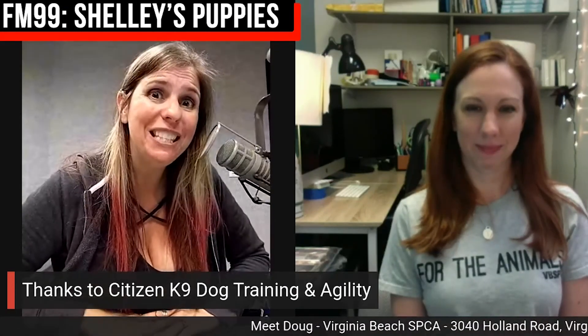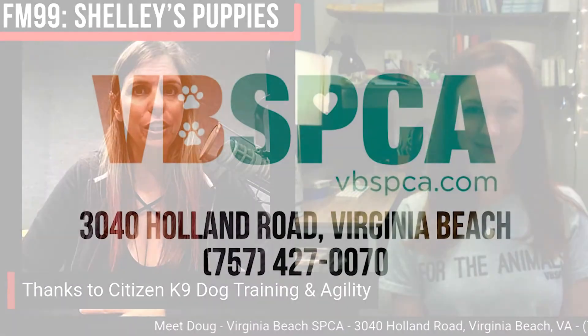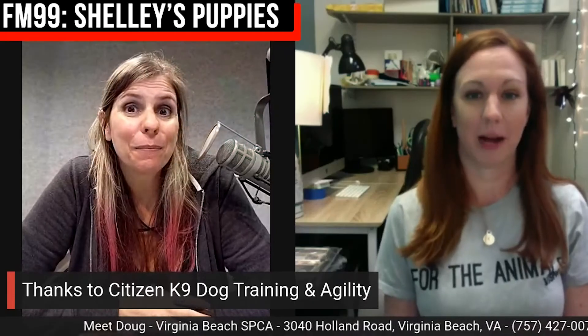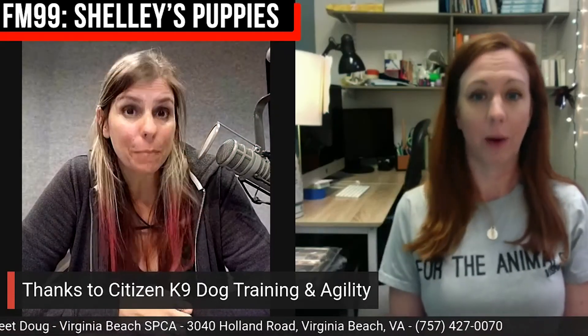I've got the Virginia Beach SPCA here with me, and I'm noticing there's not a dog bouncing around you right now. He's actually in a foster home. Sometimes when our dogs have been here for a while, they can get a little stressed out in the shelter environment — it's loud, there are a lot of people and strange noises and smells.